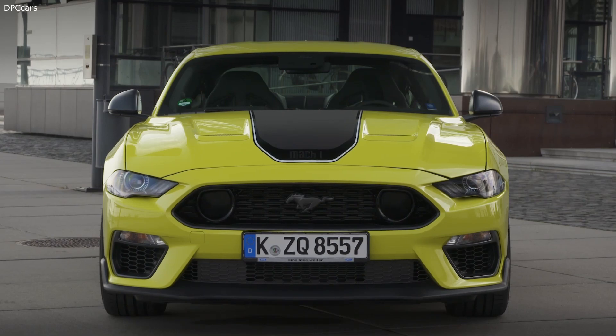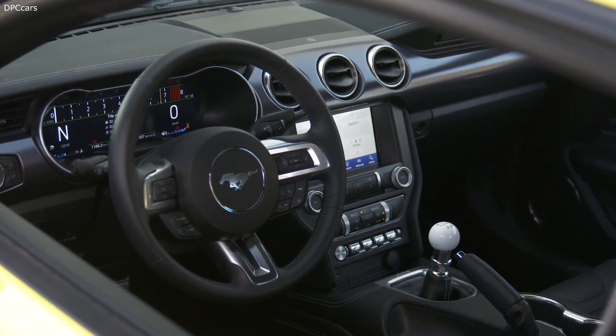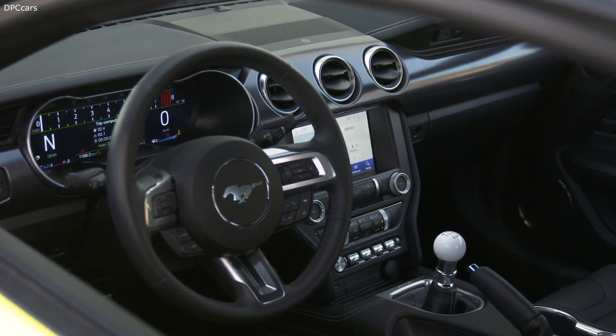Ford today announced the limited edition high-performance Mustang Mach 1 will be available to customers in Europe for the first time ever, making its European debut at Goodwood Speed Week taking place in the UK.